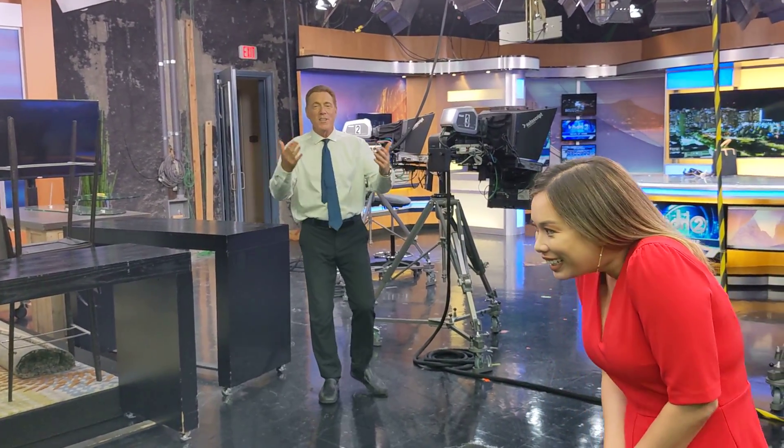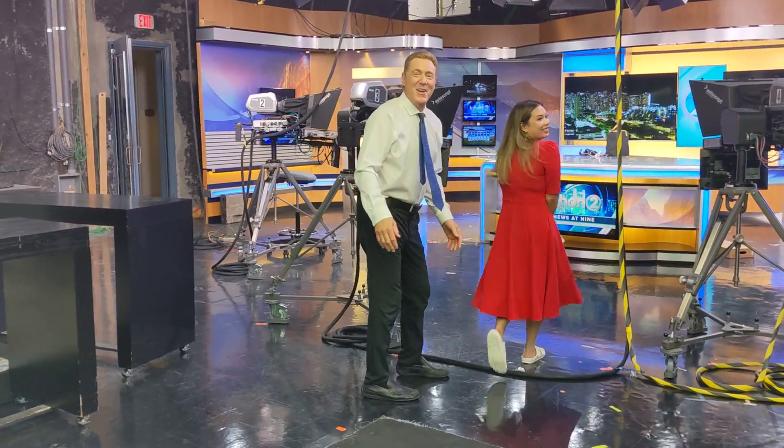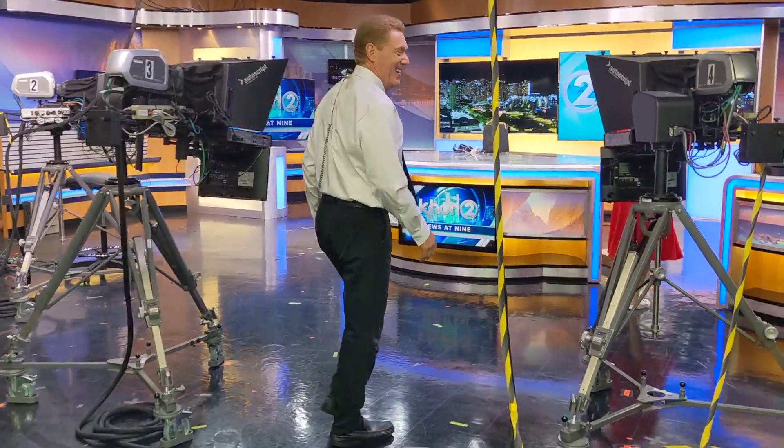And here's Bridget, of course. Look at that red dress. I told her we were filming and doing the tour, but she couldn't help herself. It's okay, I like you guys in the video.